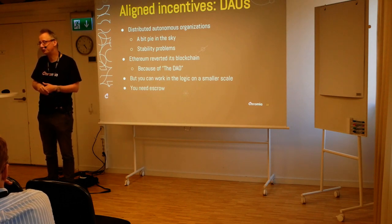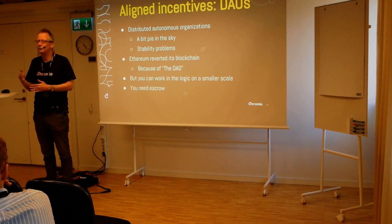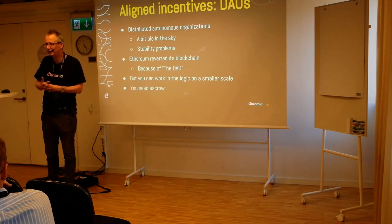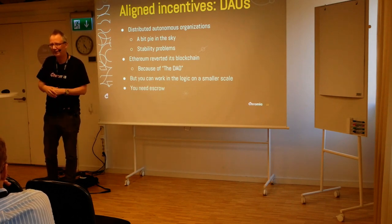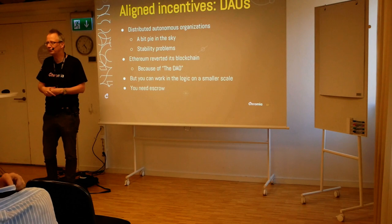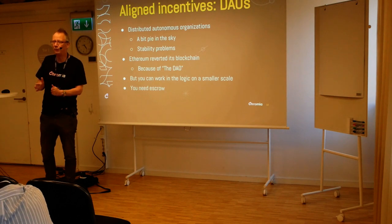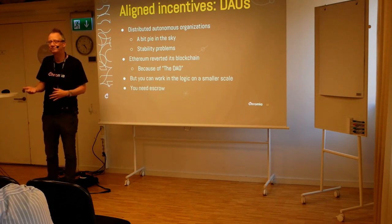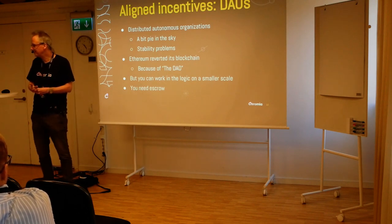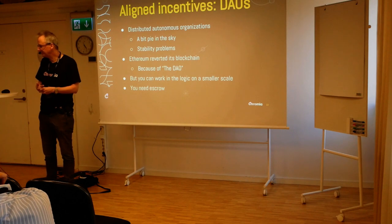That should be a big no-no for working with the blockchain, but they had to do it because of the programming error. Some people did not agree to this, so they actually continued on the blockchain as it was — and that blockchain is called Ethereum Classic. That's the reason why there are two Ethereums today. Some people said no, this is immutable — if some people put money into a DAO that didn't work, that's their problem, and the notary function of the blockchain shouldn't be affected. So distributed autonomous organizations can be a bit pie-in-the-sky and can have stability problems, as witnessed with Ethereum.